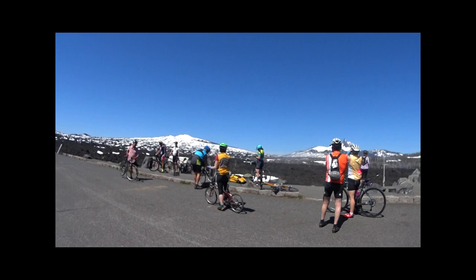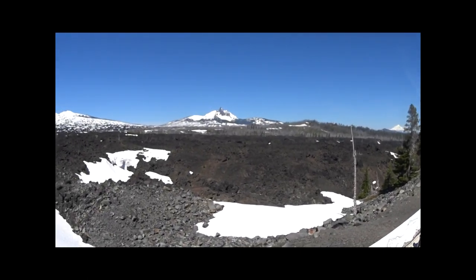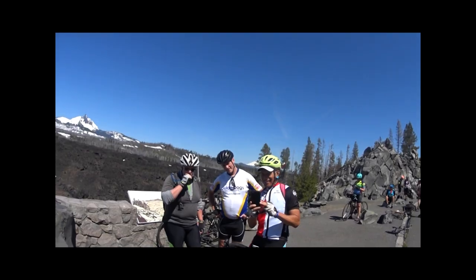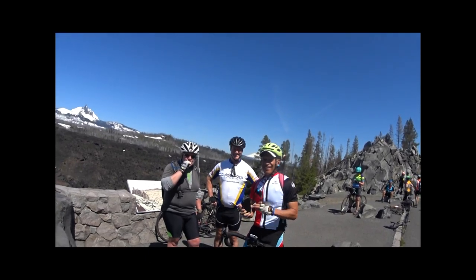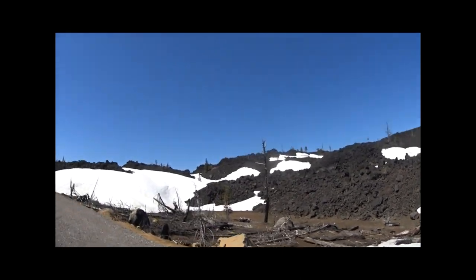The view from the aptly named Windy Point is amazing, with Mount Jefferson, Mount Washington, and Belknap Crater dominating the skyline. Even Mount Hood makes a cameo appearance in the distance.